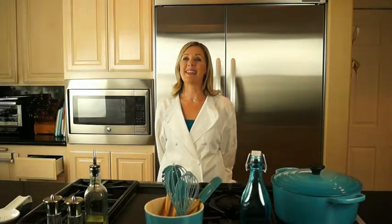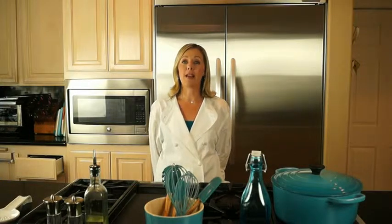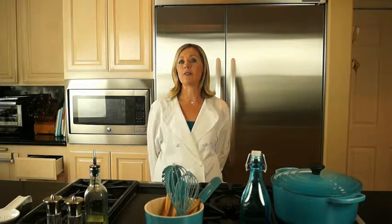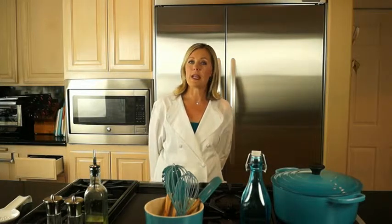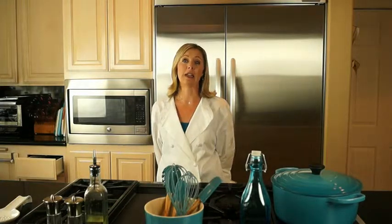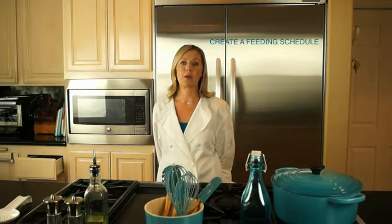Hi, I'm Chef Beth and this is Nutrition in the Kitchen. We've been talking about developing a three-part feeding framework as a go-to foundation for healthy and happy eating. On our previous episode we explained the first part, which is feeding jobs. Today we're going to discuss part two, which is creating a smart schedule.